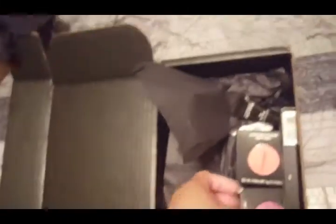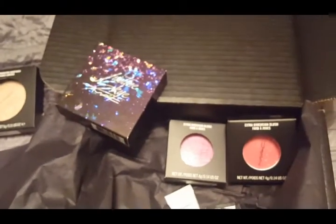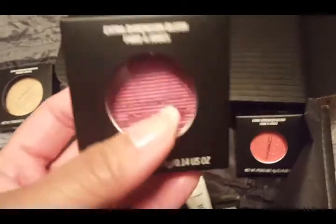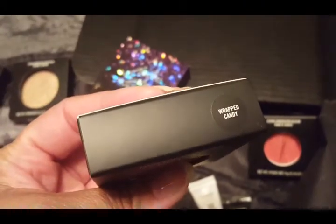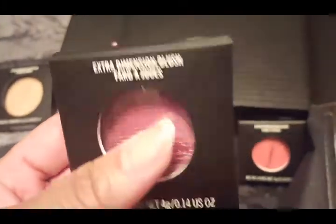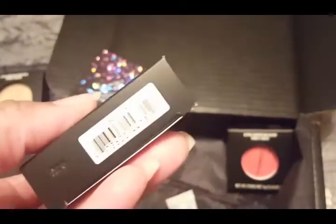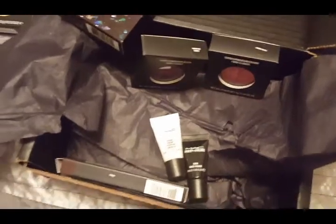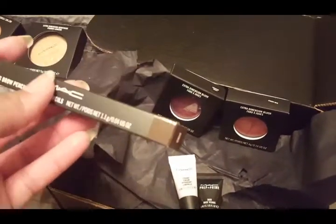I thought there were three blushes but maybe there are only two here — the third one must be in a travel bag. This blush is called Wrapped Candy — it's a gorgeous pinky fuchsia blush with golden hints in it. And then this one is called Cheeky Bites, which I've also worn — it's kind of like NARS Orgasm or MAC Lovejoy on steroids. I also needed another eyebrow pencil in the color Spike, so I picked that up.